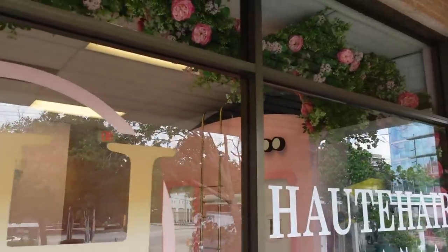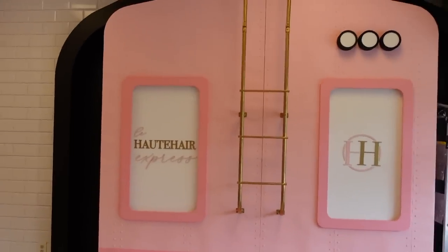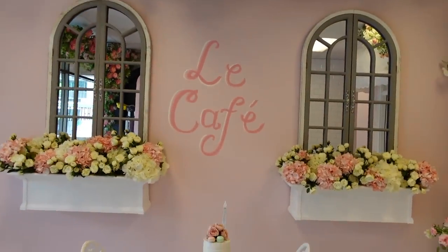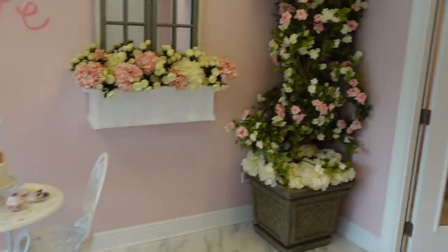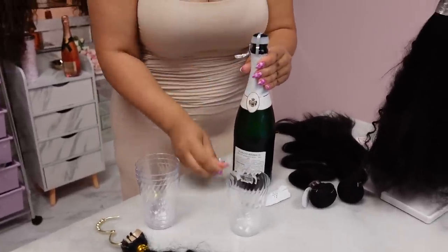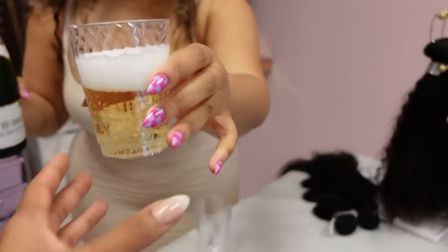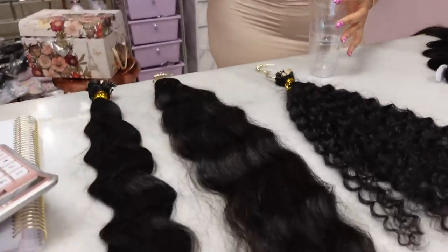Oh my god, it's so pretty in here — our hair is going to be so cute! And it's not a maintenance day if you're not getting a little shampoo. The nail tech's nails are so cute too!